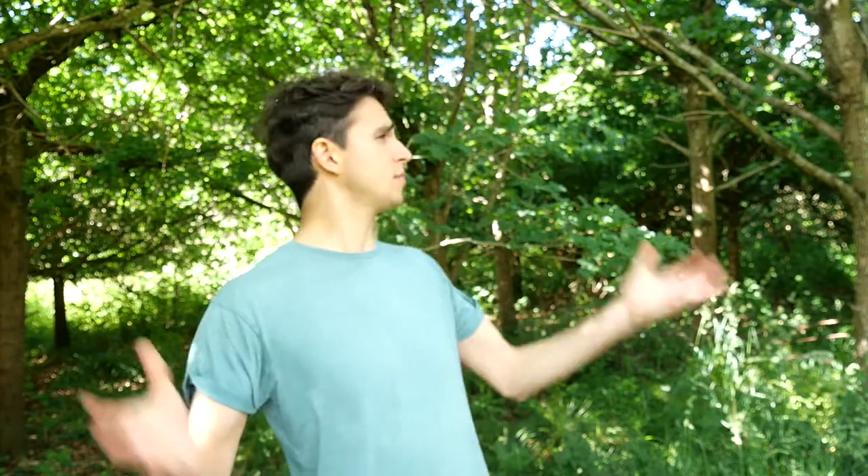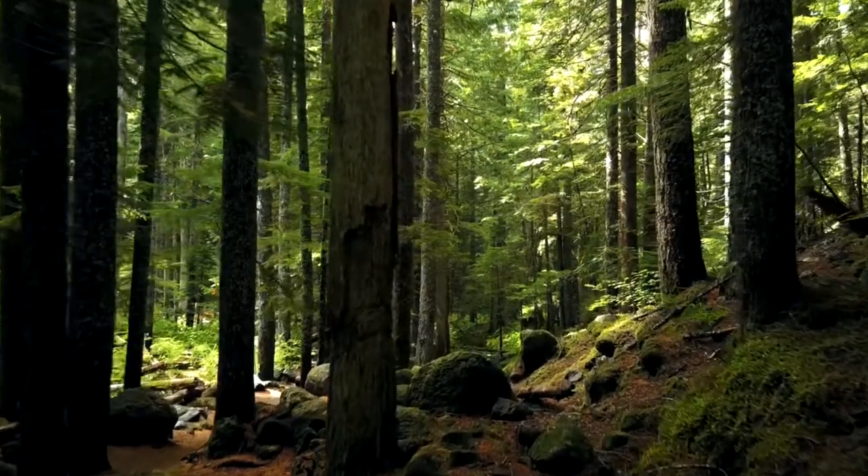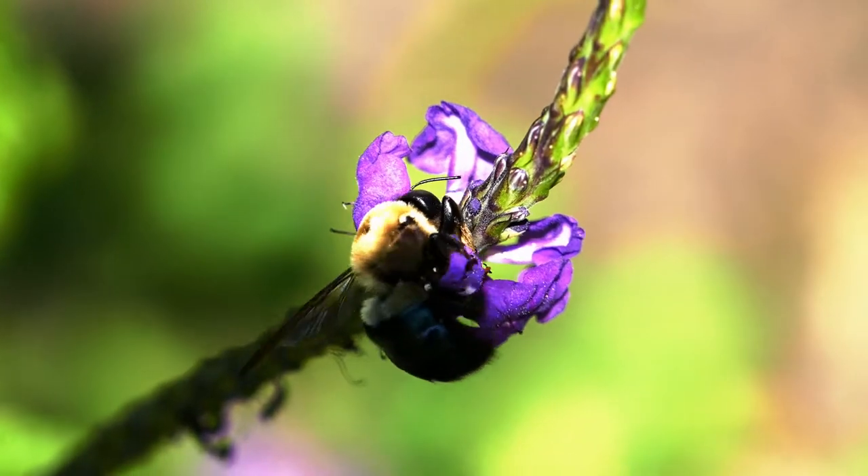I've always been in awe of the complex arrangement of natural habitat. Take this deciduous forest for example — this place supports thousands upon thousands of different species and that's all due to niche partitioning between different microhabitats. And finding a new niche actually plays a very big role in how species are formed in the first place.